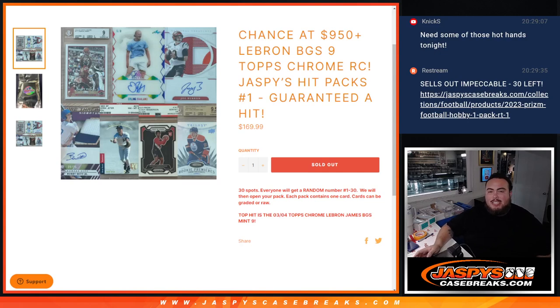What is up everybody, Jason here for Jaspi's CaseBreaks.com. We just sold out Jaspi's Hit Packs number one, where we're chasing a LeBron James rookie BGS9 from Topps Chrome, amongst other hits of course.